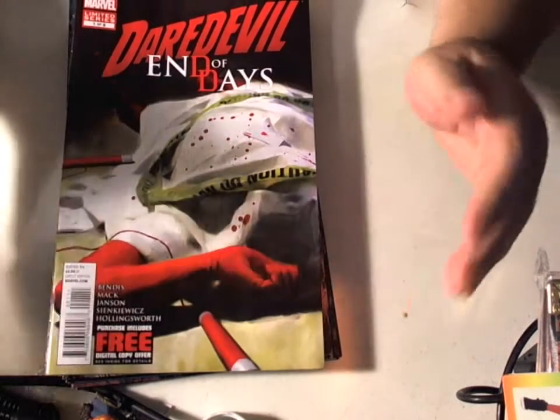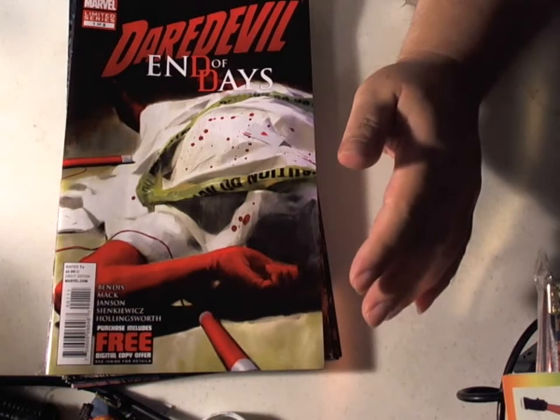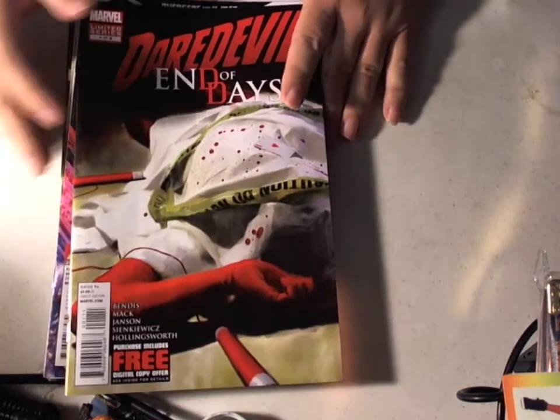Hi, this is Majinoni, and here's my pull list for October 3rd, 2012. As you can see, it's a somewhat decent-sized stack.